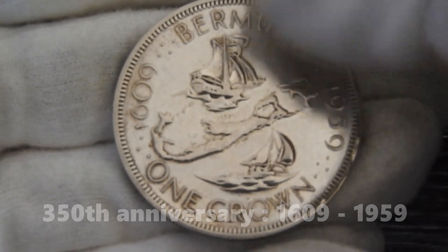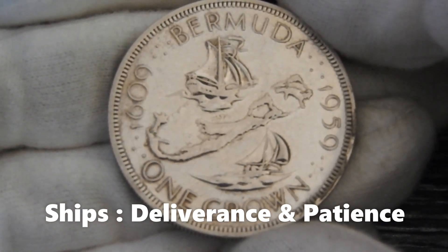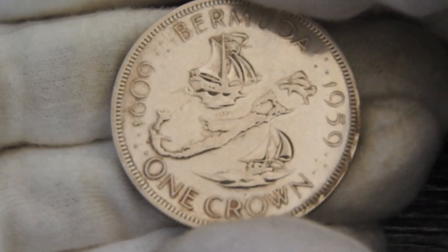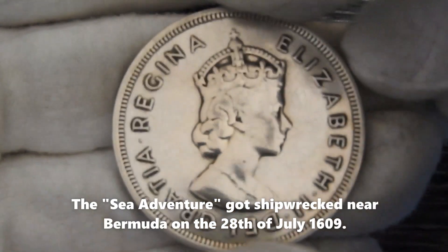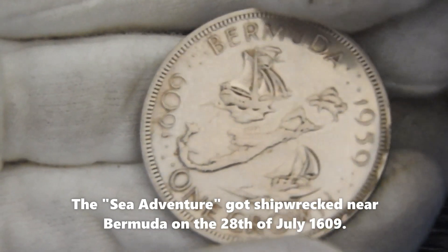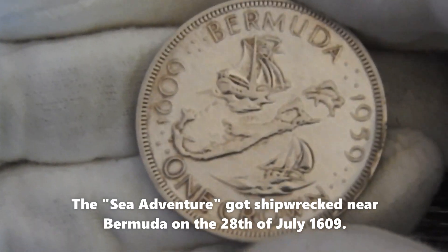We also see two ships on the coin called the Deliverance and the Patience. You might wonder why these two ships are depicted on the anniversary coin. An English ship called the Sea Adventure, with destination Jamestown in Virginia, got shipwrecked near Bermuda on the 28th of July 1609.